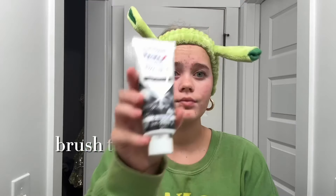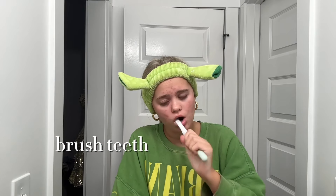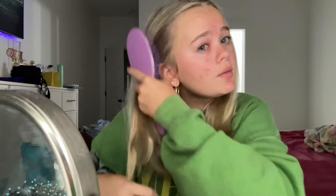Happy first day freshman year! I'm so tired. I'm gonna get in the shower and wash myself, and then we'll be back. Okay, now we're gonna do my makeup and I'm gonna show you guys what I got.